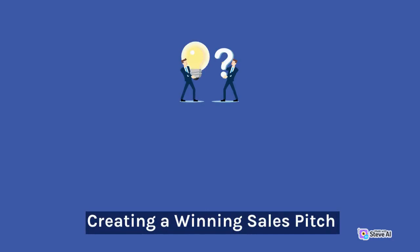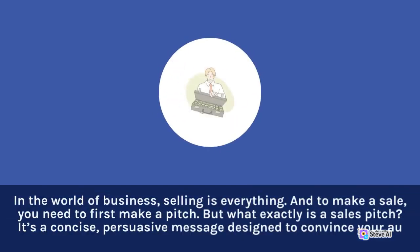Creating a Winning Sales Pitch. In the world of business, selling is everything. And to make a sale, you need to first make a pitch.